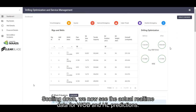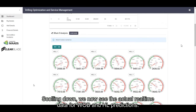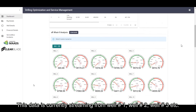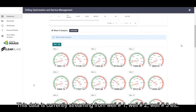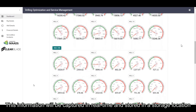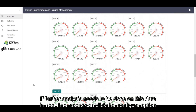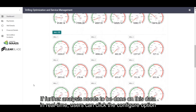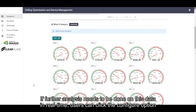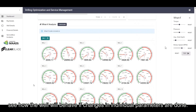Scrolling down, we can see the actual real-time data for WAB and hook load predictions. This data is currently streaming from the particular rig that is drilling well number one, well number two, well number three, etc. This information will be captured in real-time and stored in a storage location. If further analysis needs to be done on this data in real-time, users can click the configure option and perform what-if analysis. This allows the operator to see how the well will behave if changes in individual parameters are made.